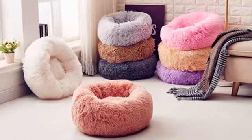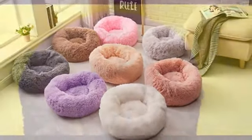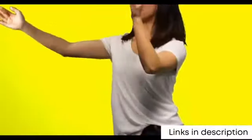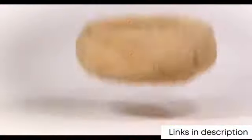This calming dog bed has a simple yet effective design that provides your dog with a comfortable, warm, and safe place. It is made of high-quality and thick fabric that will keep your puppy cozy and warm in a way reminiscent of a mother's fur coat. Thanks to its round shape, this deep sleep calming bed is ideal for dogs who love to curl up.